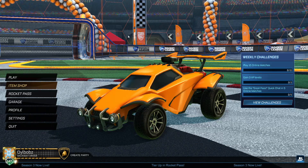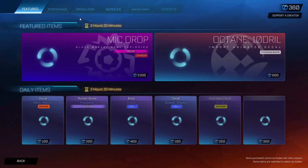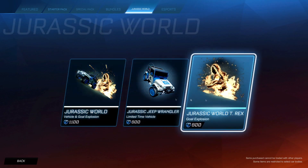What's going on guys? Dillbobs here. Welcome back to a brand new video here on the channel. Now in this video, just a quick update — the Jurassic World bundle is returning to Rocket League today. So in the item shop, if you go over to the Jurassic World section, you will see three options.